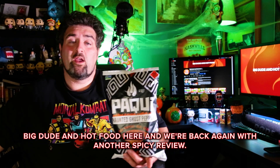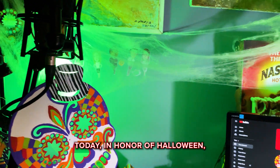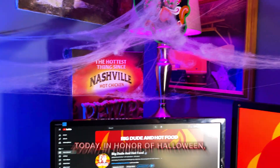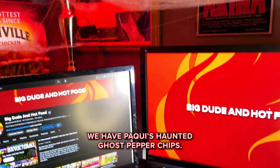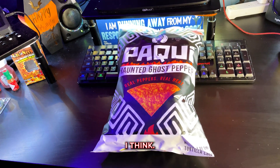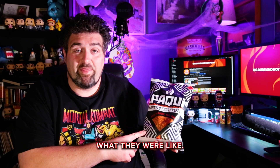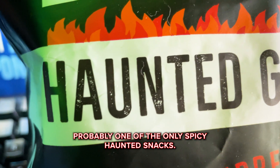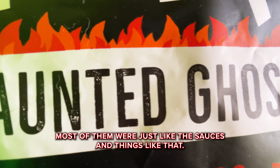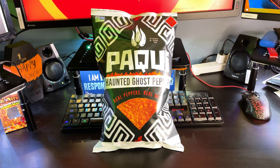Do Not Food here and we're back again with another spicy review. Today in honor of Halloween we have Packy's Freaking Hot Ghost Pepper Chips. These are going to be pretty spicy I think. It's been a while since I've had them so I don't really recall what they were like. Probably one of the only spicy freaking hot snacks — most of them were just like the sauces and things like that. Maybe I'm just not looking in the right places for it.